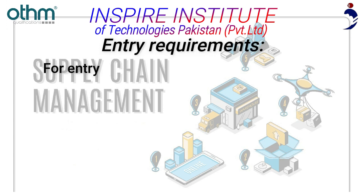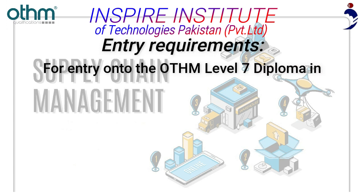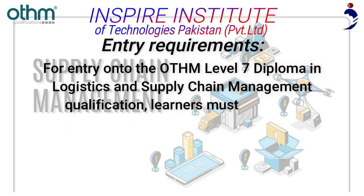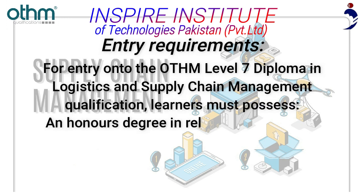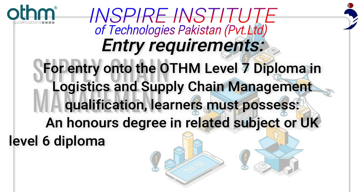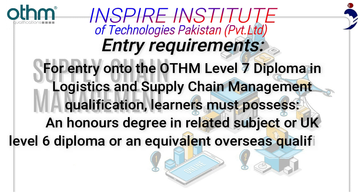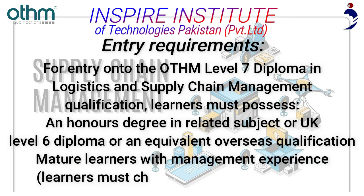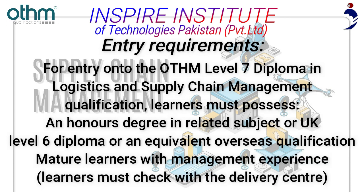For entry onto the OTHM Level 7 Diploma in Logistics and Supply Chain Management qualification, learners must possess an honours degree in a related subject, a UK Level 6 Diploma, or an equivalent overseas qualification. Mature learners with management experience must check with the delivery centre.